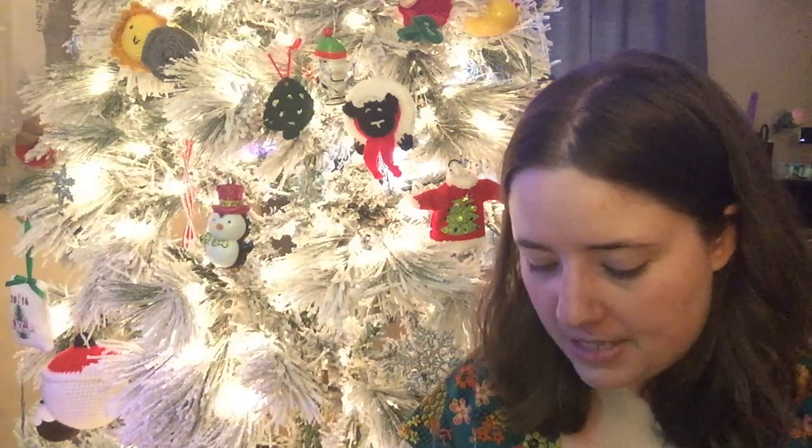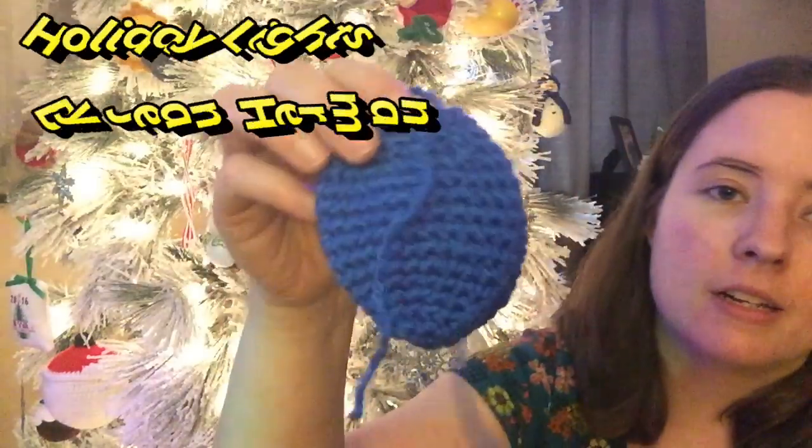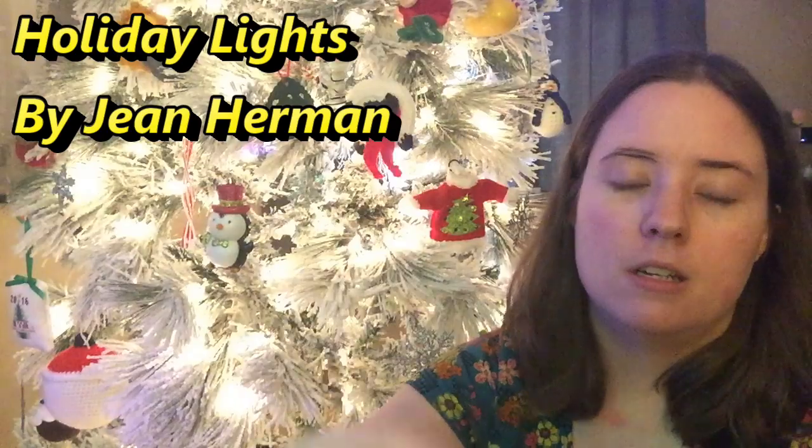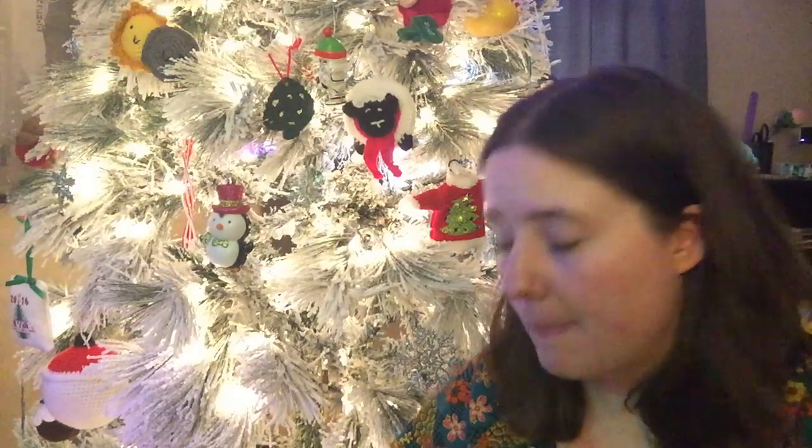My only active WIP right now is Christmas lights — I've made these before, two years ago in 2017. I made a really long strand for myself with the color repeat done four times, and a two-repeat one for my sister. She wants more to hang in her house, so I'm making them now. It's a free pattern by Jean Herman. I've got two blue ones and two green ones made so far. I still need to make two yellow, two orange, and two red ones, plus the cord toppers and the dark green cord.